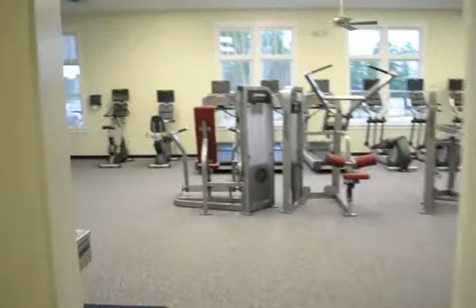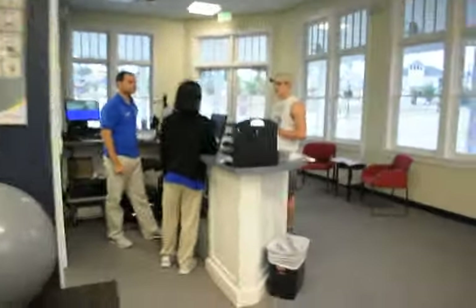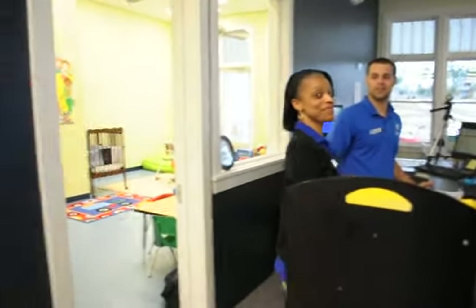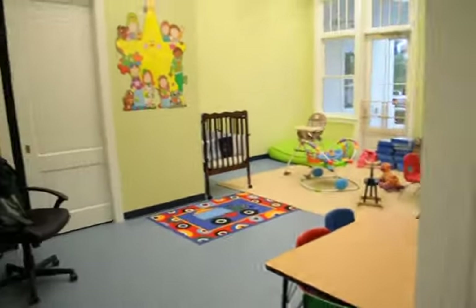We also have a child watch center. Beverly here watches over the darling children in here.